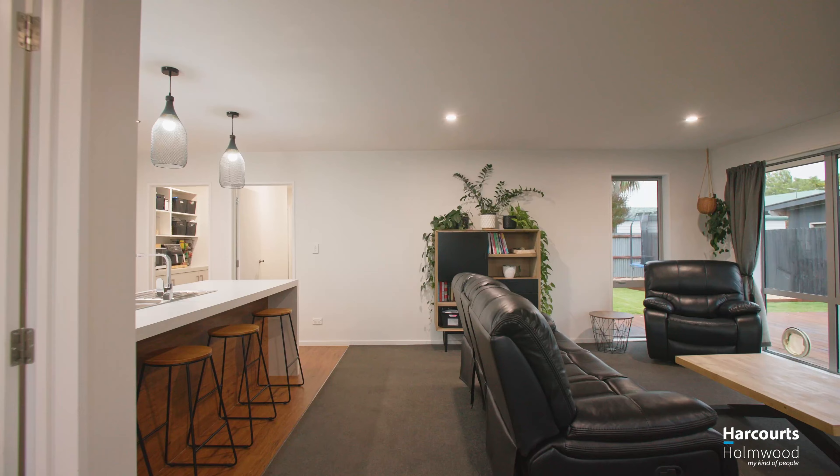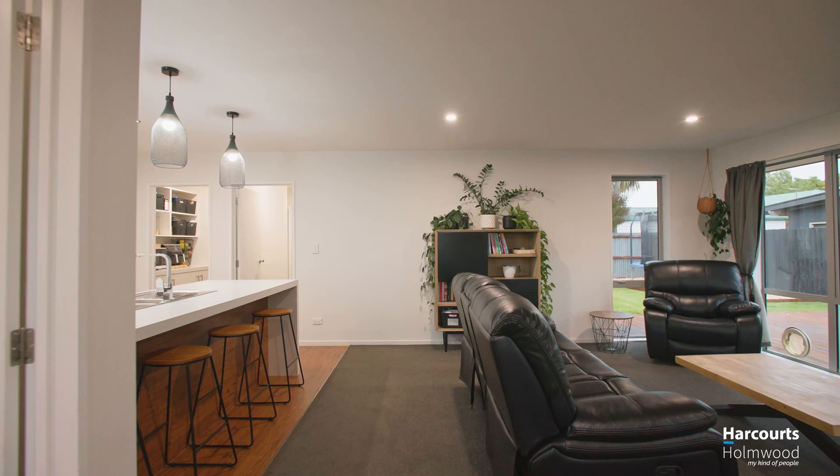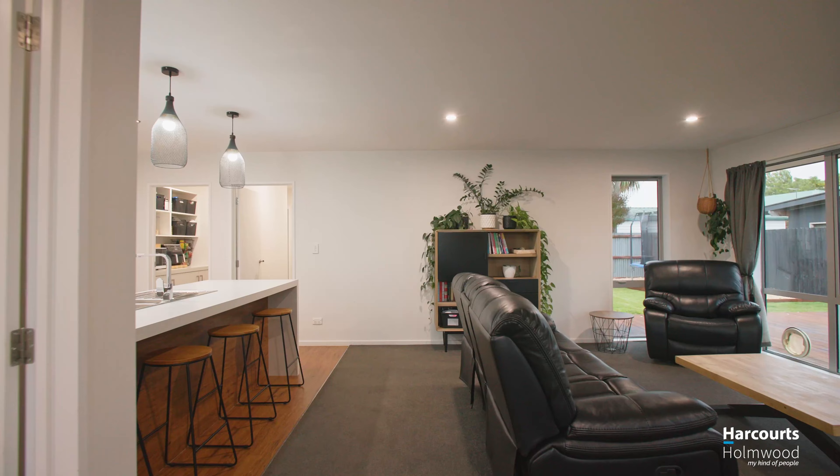Located in the heart of Rolleston is this well-appointed, modern, family-friendly home. From the moment you walk in you get a great sense of space and style.